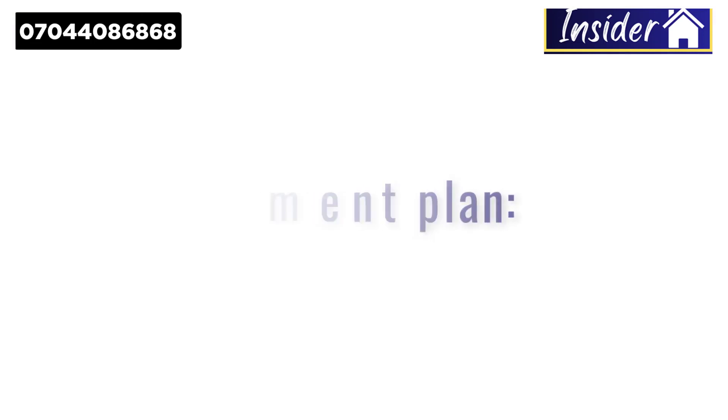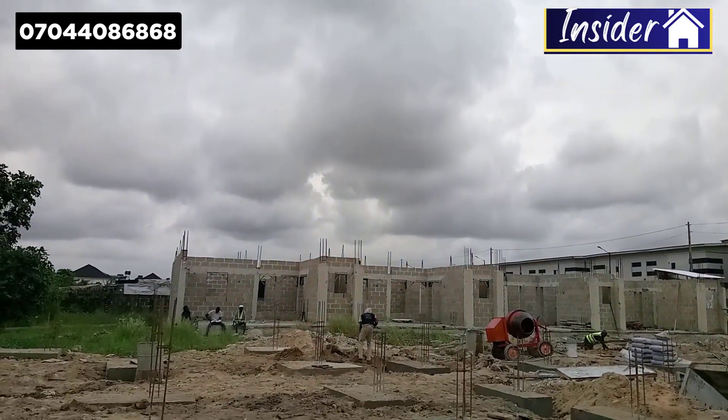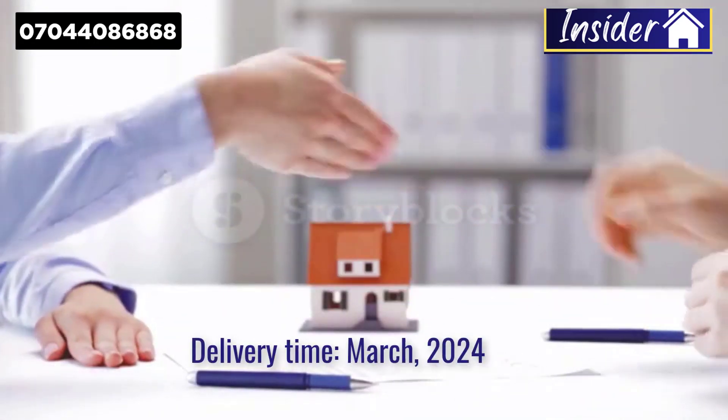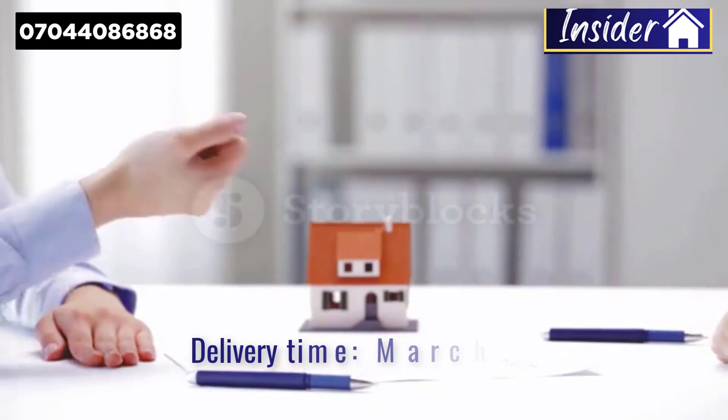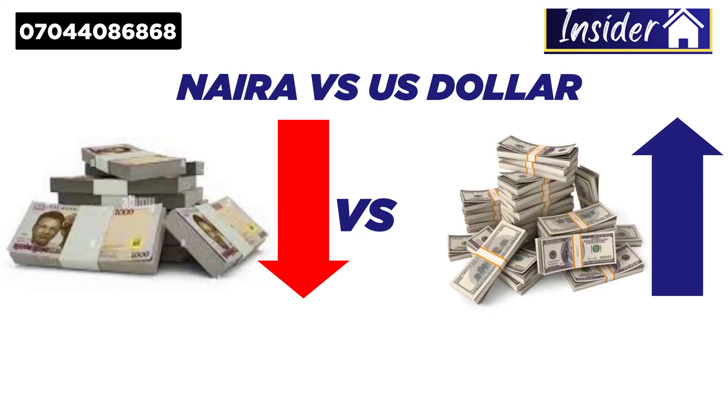The fourth reason is the payment plan. You can make an initial deposit to secure your slot and spread the payment during the course of construction. This allows you to pay gradually without breaking the bank or stretching your finances. The construction will be delivered by March next year — about six months from now — so you can spread the payment over six months. With rising inflation and the value of the naira to the dollar, investing in this apartment protects your capital against inflation.